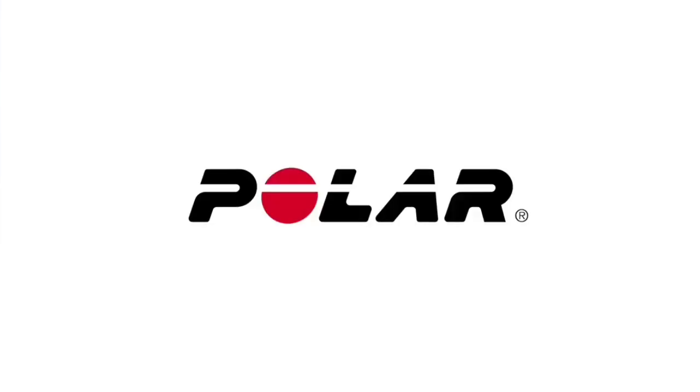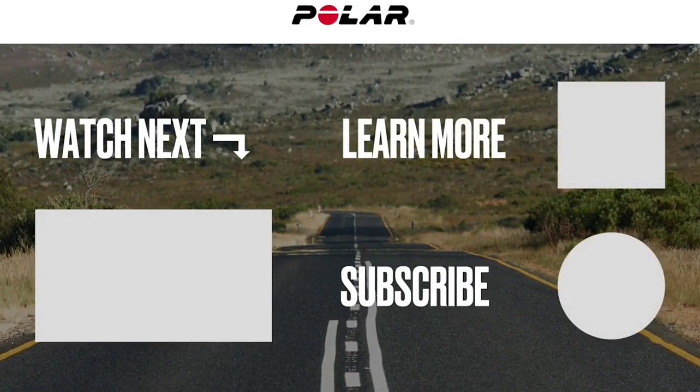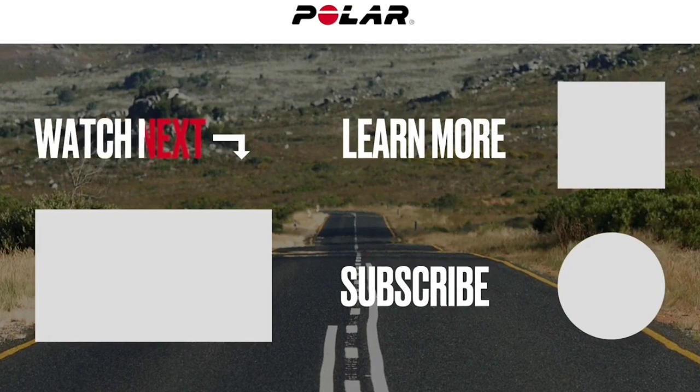This is the top 6 best running watches in 2024. Please make sure to subscribe to our channel for this kind of information. Thanks for watching.